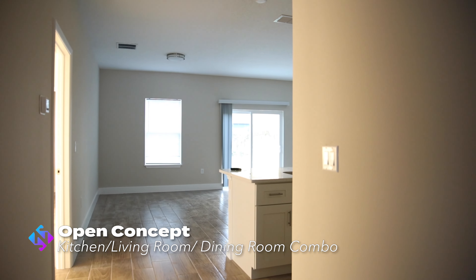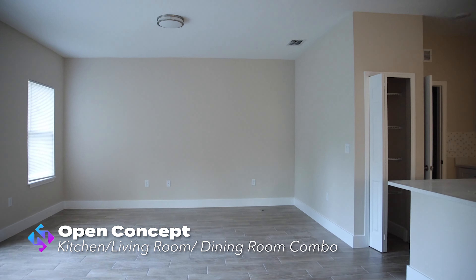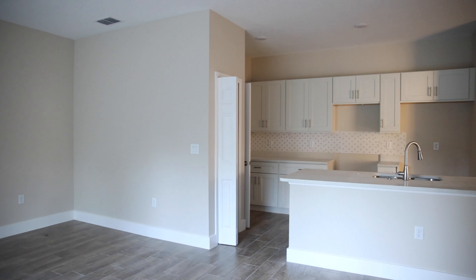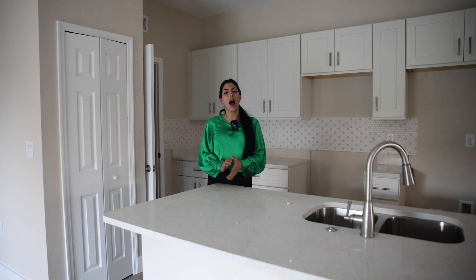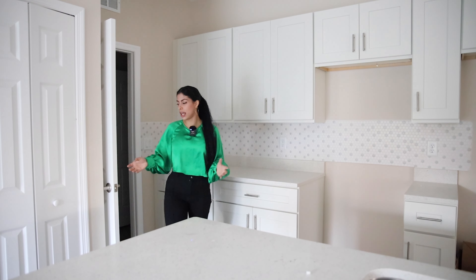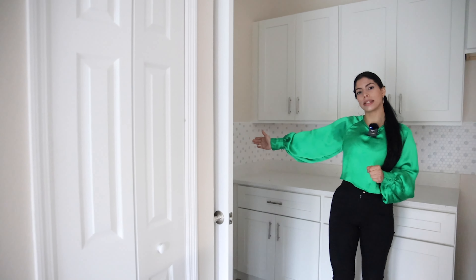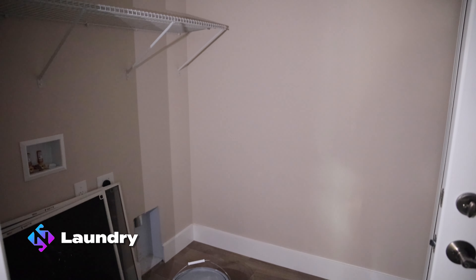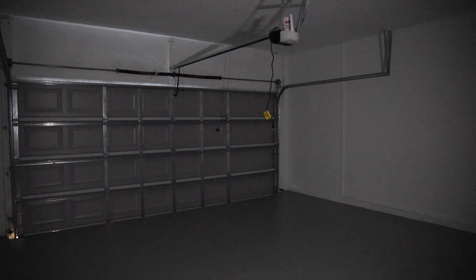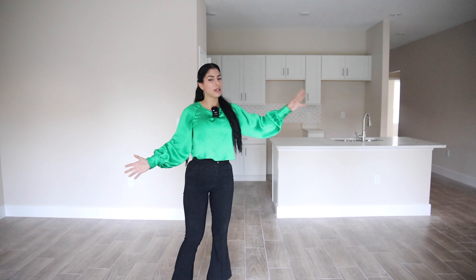Continuing the tour, we now get into the open-concept kitchen, living, and dining room area. We are in the main area of the property. As I mentioned, it's still under construction, but you can appreciate how nice the countertops are. We have the cabinets — really nice and long — plus a pantry over there, and the laundry area to my right side with enough space, plus access to the two-car garage. The rest of this open concept has plenty of space for the living room and dining room.